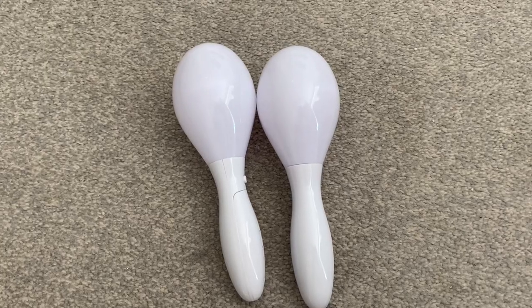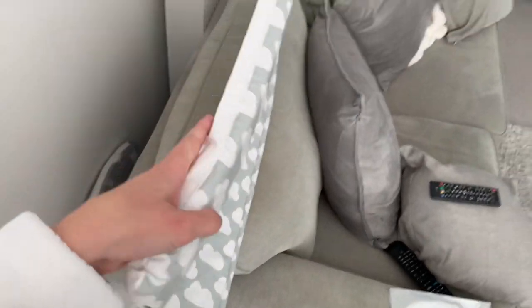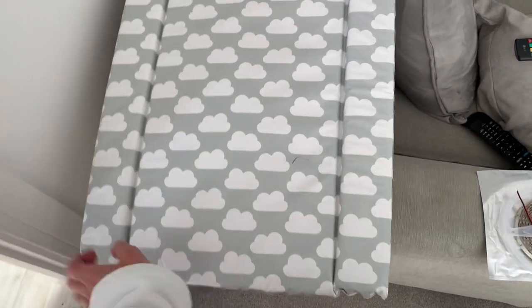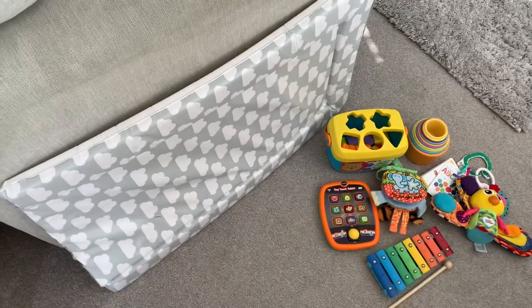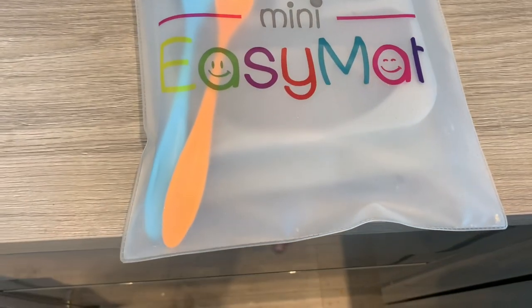Normally I would take his fold-up portable changing mat that slots in the changing bag, but because we're going to Nanny and Grandad's house, I'm just going to take his flat mat — the one we use downstairs in the lounge. It's a cheap one from Asda, it's a bit more comfortable for him, and it can just slot down the side of the car. It doesn't take up much space so I'm taking this rather than the fold-up one.